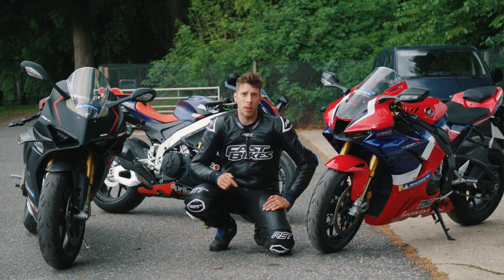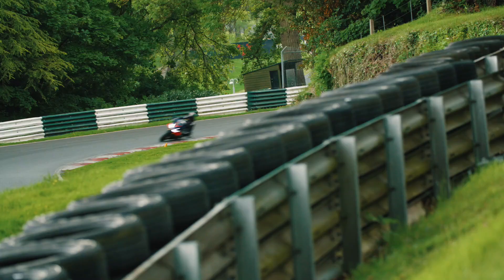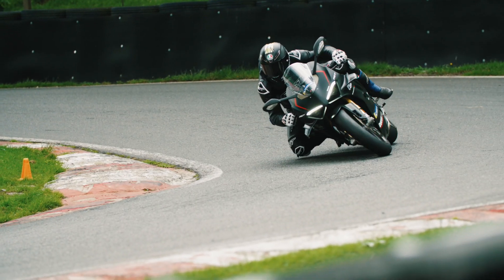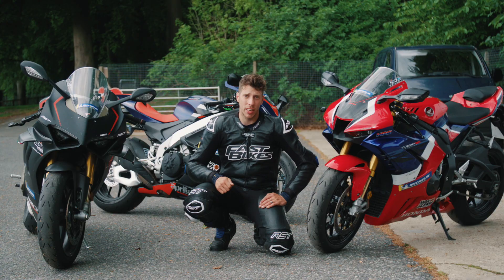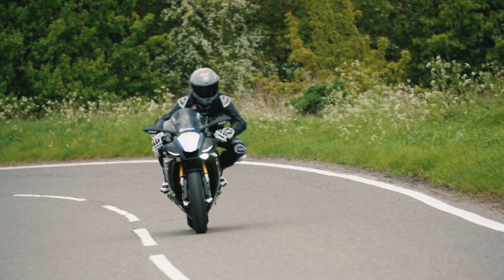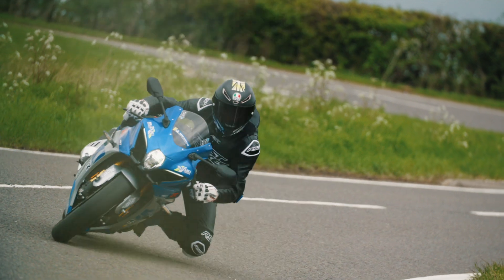We've been on the track with them and that's where they really shone. These tyres have been absolutely fantastic round here. We've set low 35s on street bikes around this circuit, which is really quite epic. They've got loads of feel, they've got loads of grip, they've just impressed us in loads of different ways.